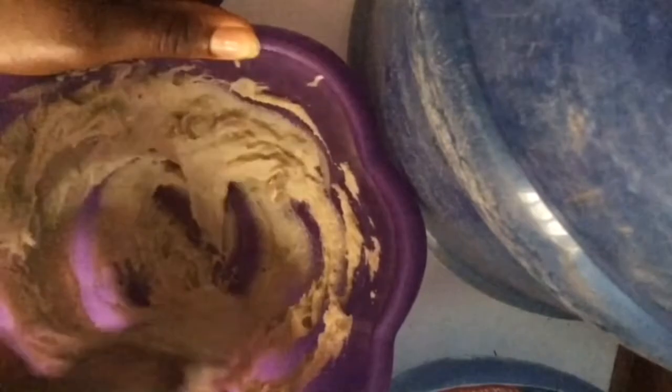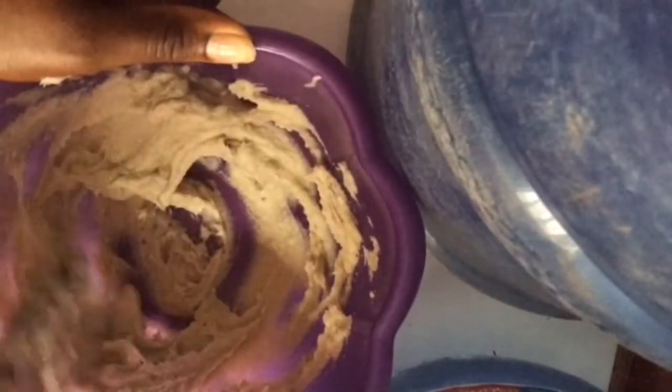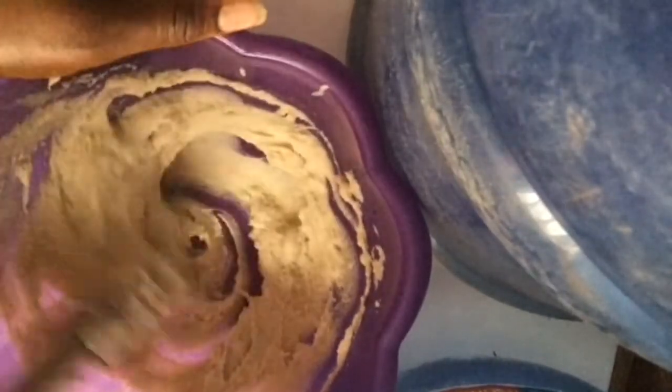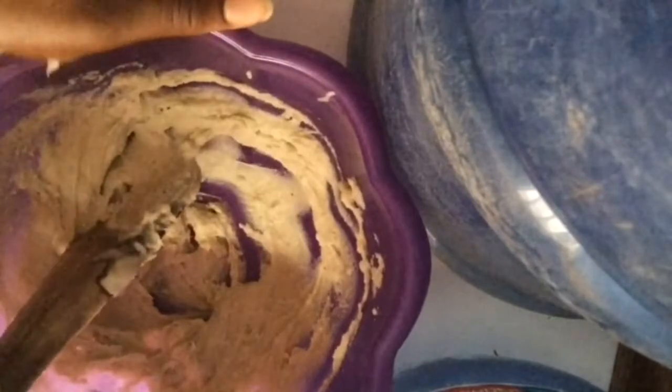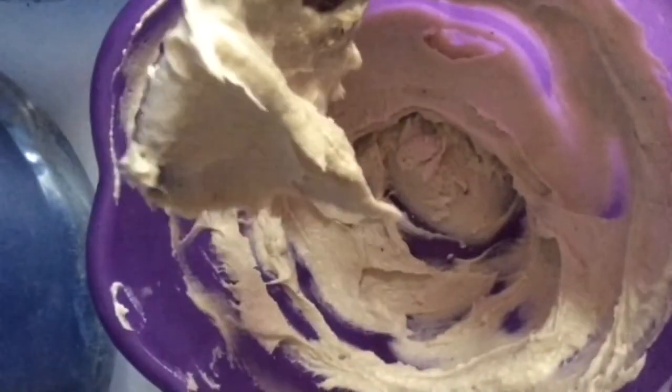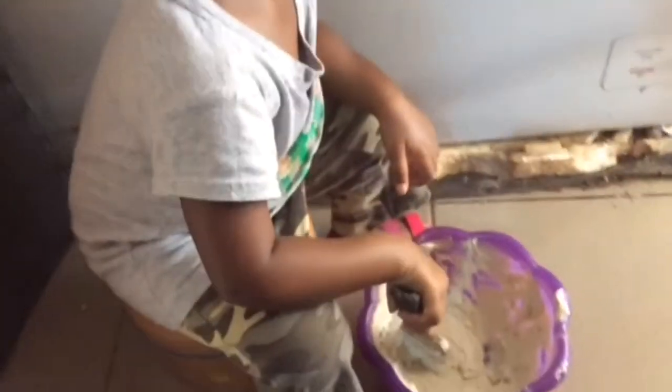You can use a mixer for this, but I'm demonstrating how to do it manually if you don't have one. I'm using a wooden tool we use here in Nigeria, stirring in one direction. The longer you stir in one direction, the more air you incorporate and the fluffier it will be. I even had a cute little helper join in!